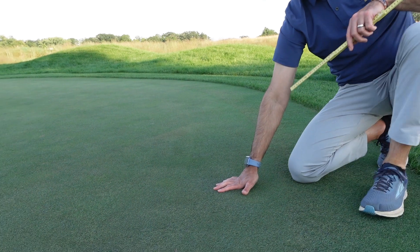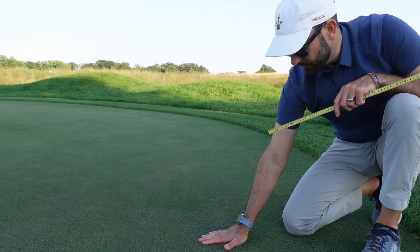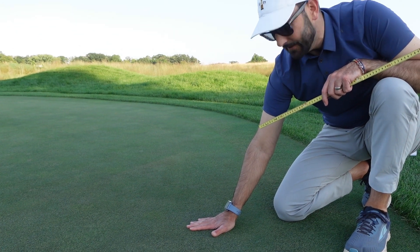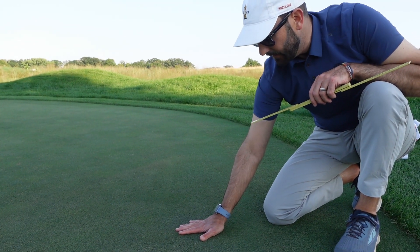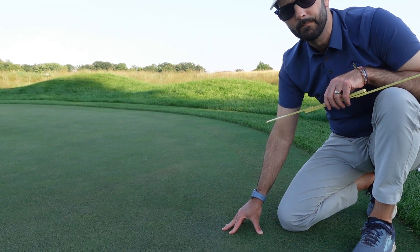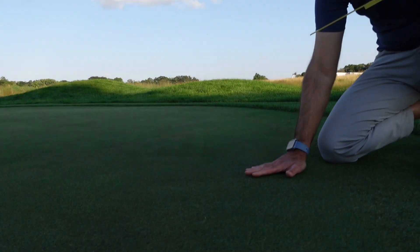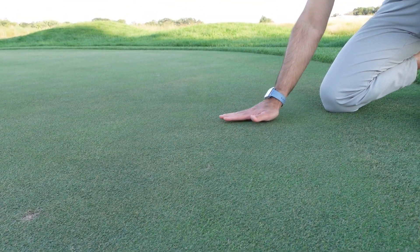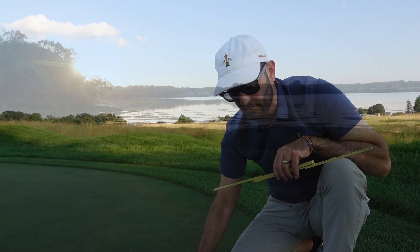Finally, to the putting surface — the cultivar is A4 creeping bentgrass. These are mowed at 110 thousandths of an inch, which is 2.8 millimeters. We mow these with smooth rollers through the summer generally, though we will put groove rollers on sometimes. The groove rollers give a little more bite at the same height of cut, and if the surface is getting a little leggy or needs cleaning up, the groove rollers bite into the turf and clean it up pretty nicely.